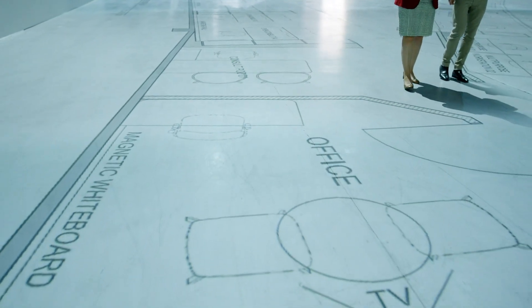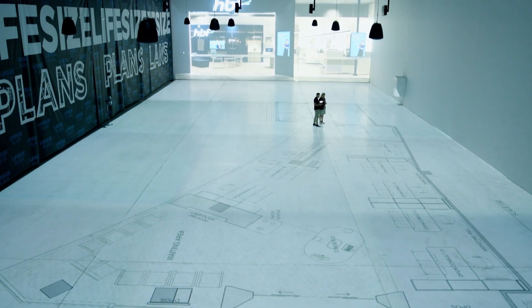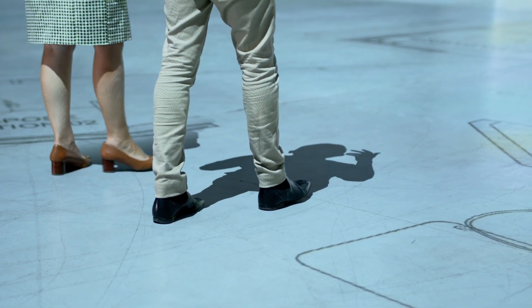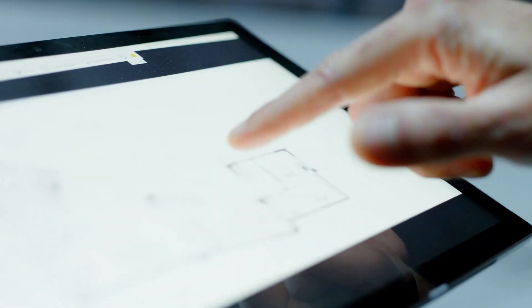Our technology enables clients to conceptualise the unbuilt, immerse themselves in every space and gain understanding of size and scale. They have the ability to make amendments in real-time and move forward with confidence, knowing that their plans are exactly how they want them to be.